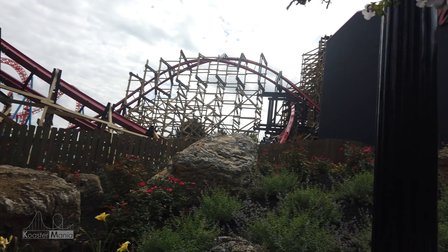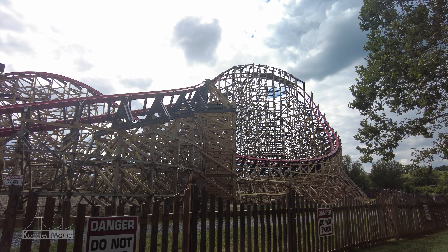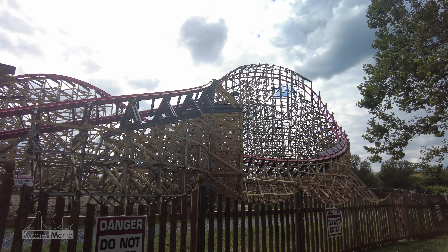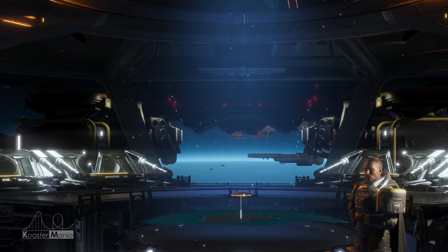This coaster is completely insane and at points feels like it takes a helldiver to withstand its onslaught of elements. So without further ado, let's dive into this review. Revenge initiated.